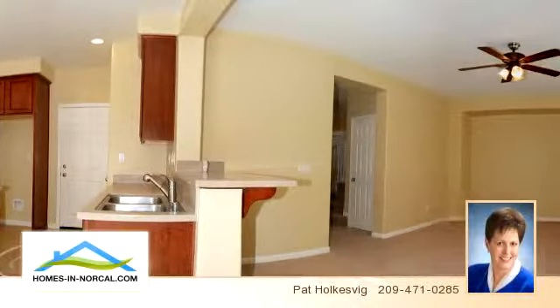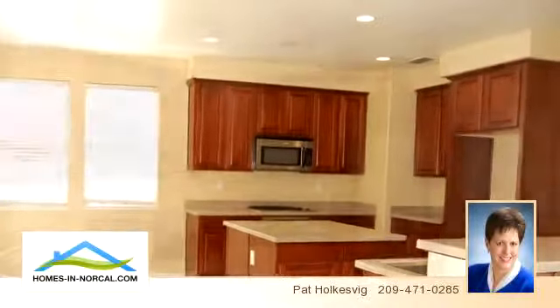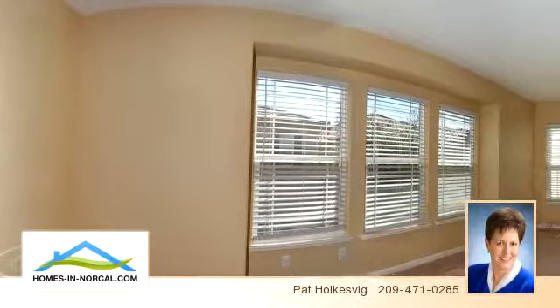or if you would like more information, please contact 209-471-0285. That's 209-471-0285. Thank you for your interest in this listing and enjoy the presentation tour.